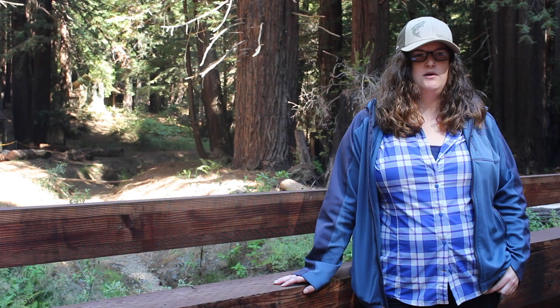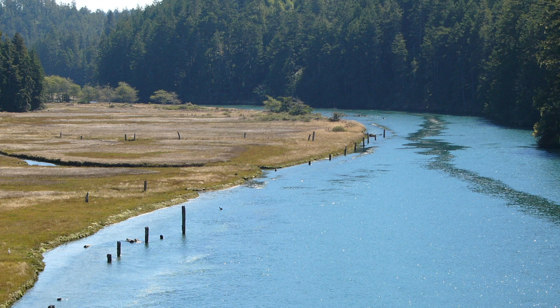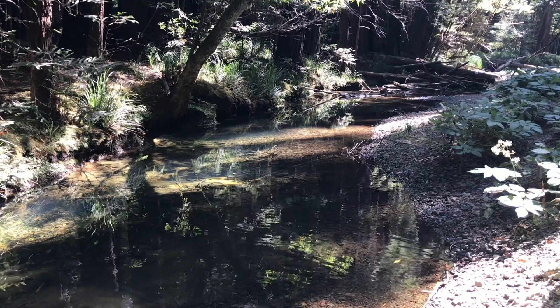We're in the Little Norfolk Big River Watershed. It's a really high-priority coho-bearing tributary to Big River. It provides a lot of perennial cold water habitat, a lot of really low-gradient, slow-moving water that coho really love year-round.